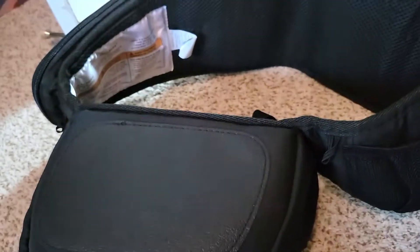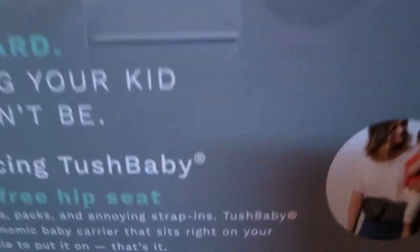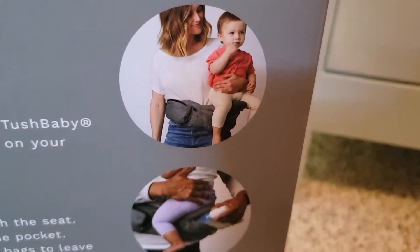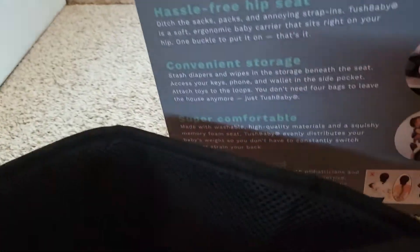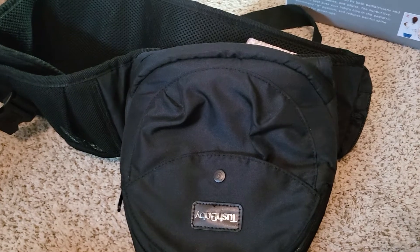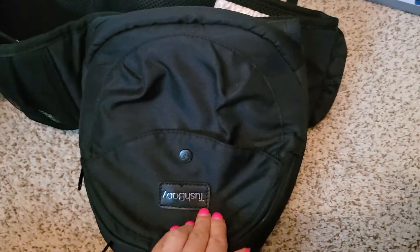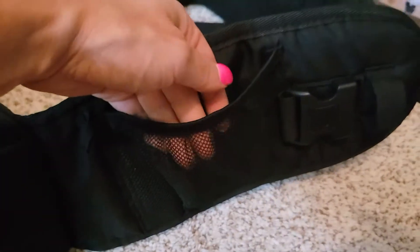So this is the storage pouch and this is the seat. The belt goes around your waist, you have the storage pocket here, and then this is the seat where your baby sits — as shown in the photos. There are different carrying positions but this is how I wear mine. If you flip it over there's plenty of storage space in here. I'm packing and taking this with me because I know I'll be carrying my son a lot, and I can put my cell phone in here.